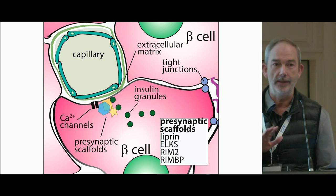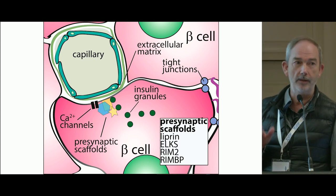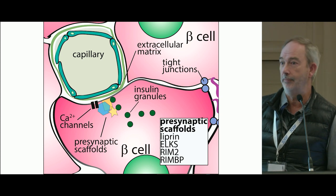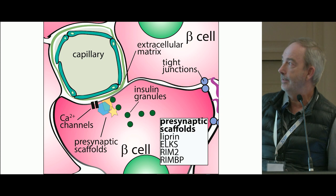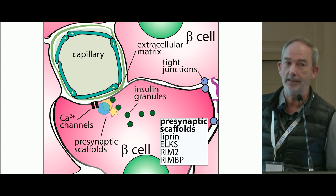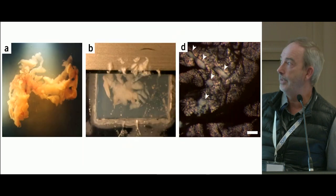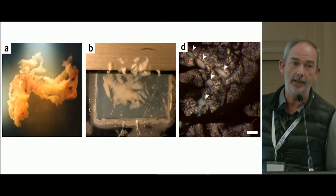What we know is that almost all beta cells within an islet will make contact with the capillaries, and capillary contact is very important. It's a region where you get targeting of exocytotic doses of insulin granules, and it's also a region where you have enrichment of calcium channel activity.